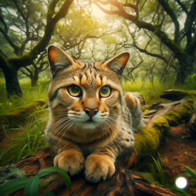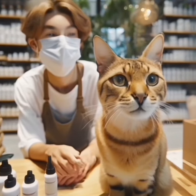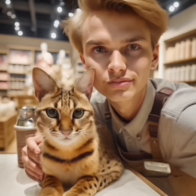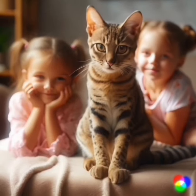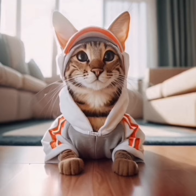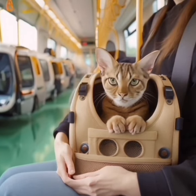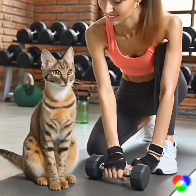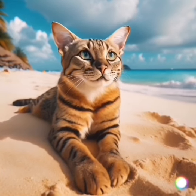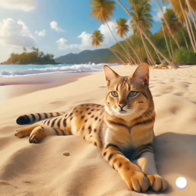Why are savanna cats so expensive? Higher percentage savannas are very difficult to breed. It takes many years and a lot of luck to mate a serval with a domesticated cat. Only a few breeders worldwide have had success, but as the breed grows we are seeing more and more. Servals are 100% wild cats with special needs in terms of their caging requirements, diet, and health care. Caring for pure servals and mating them to domestic cats is costly, time-consuming, and demanding — but also rewarding. The difficulty in breeding savannas is the reason they are so expensive.